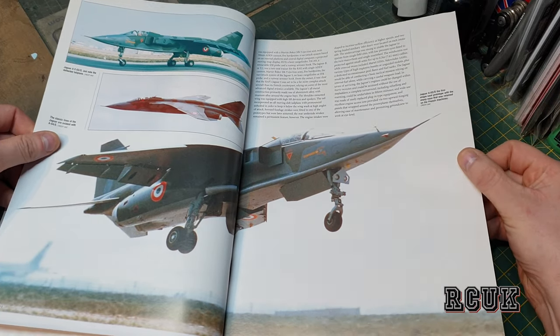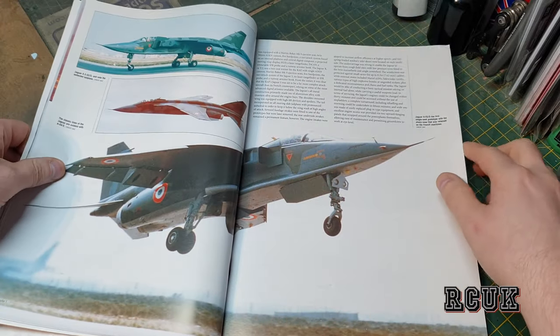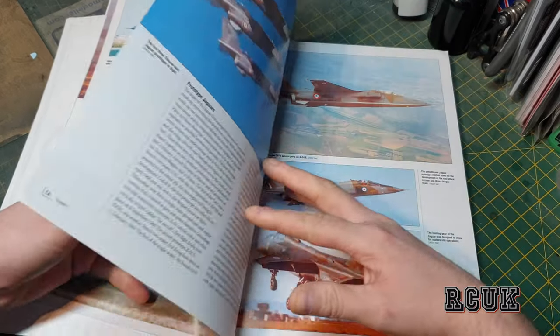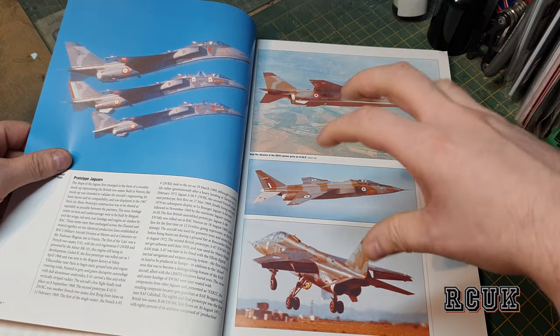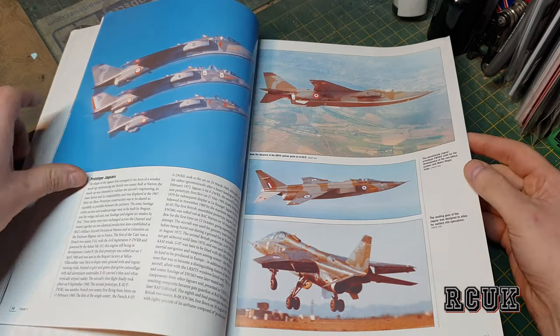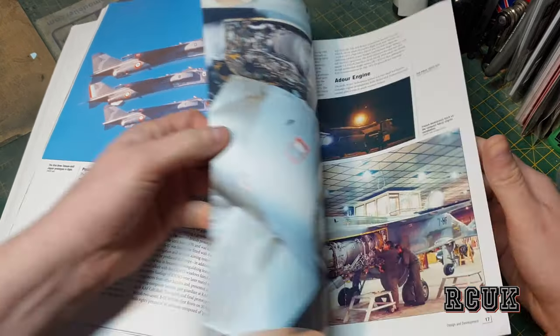There are slight differences between the English and French versions — different radars, different weapons. The landing gear is a weird landing gear; it reminds me of raptor claws and the way they curl over. Again, we have great reference pictures throughout.